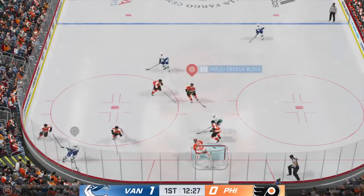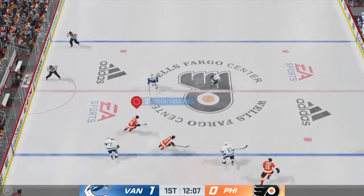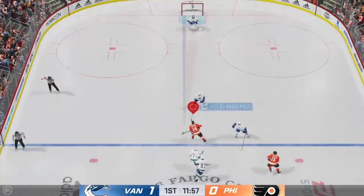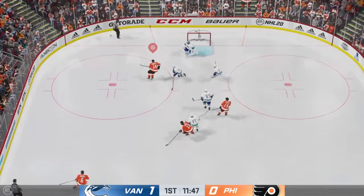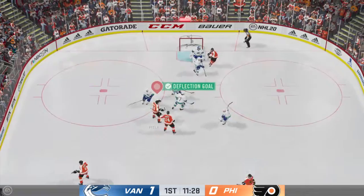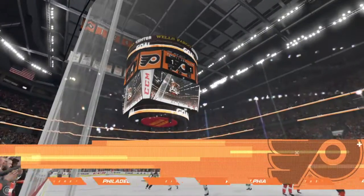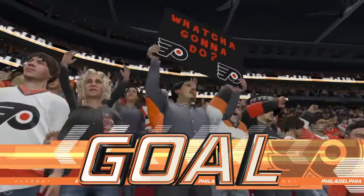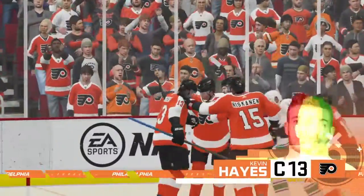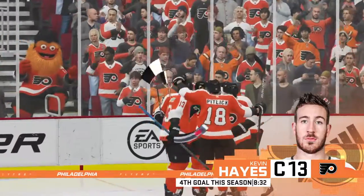Big hit — absolutely lowering the boom. He closed so fast, there was nowhere for him to go. Takes it across the blue line, hammers the shot, and he stands tall in goal. And that skips away. He scores! What an effort to get this game back to level. You've got to continue to work, even when you trail in the game. They did that, and now they have a brand new game to play.